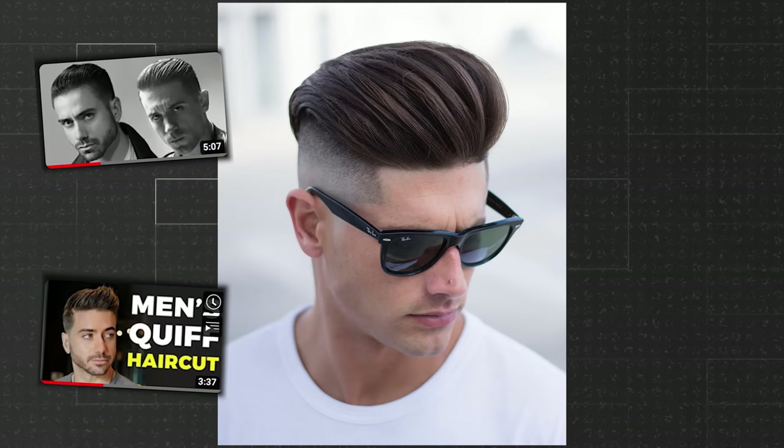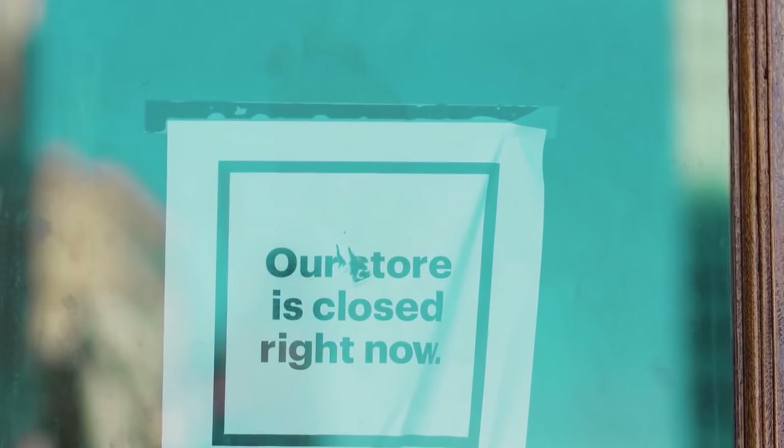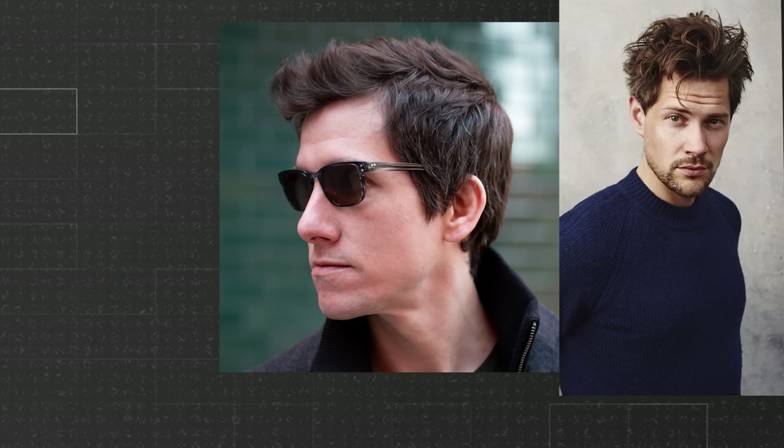Gone are the days of perfectly structured, beautifully styled men's hair. That trend died in 2020 the moment barbershops and salons closed all over the world. In 2023, messy hairstyles are trending.